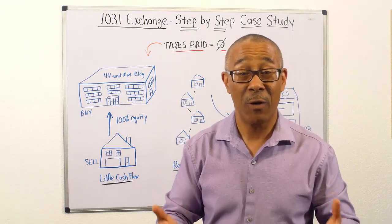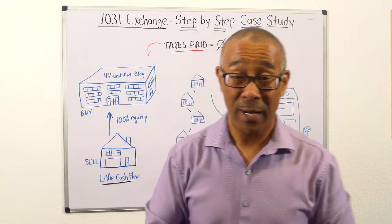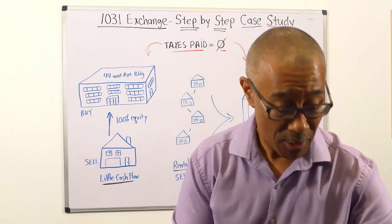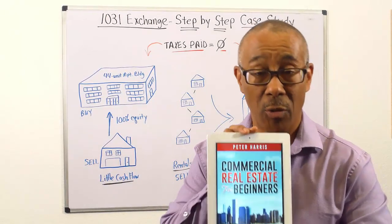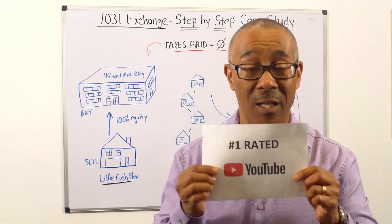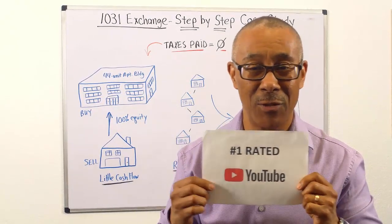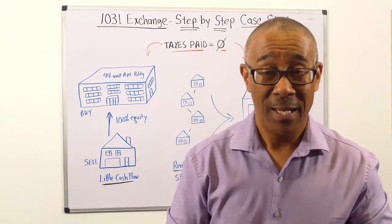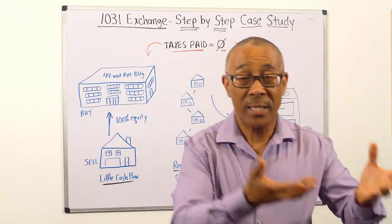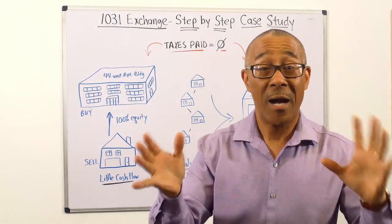It's also known as a 1031 tax deferred exchange. Hello, everyone. My name is Peter Harris. I am the author of Commercial Real Estate Investing for Dummies. I also have a new bestseller called Commercial Real Estate for Beginners. We are now the number one rated YouTube channel on commercial estate investing of all time. In today's video, I'm going to show you how to take your rental property and trade it up into a larger commercial property, increasing your net worth and cash flow without paying taxes.